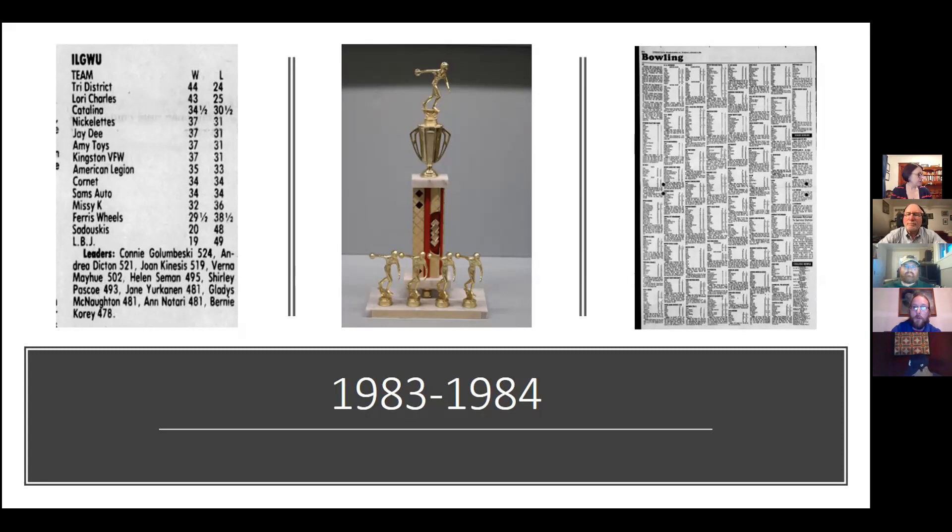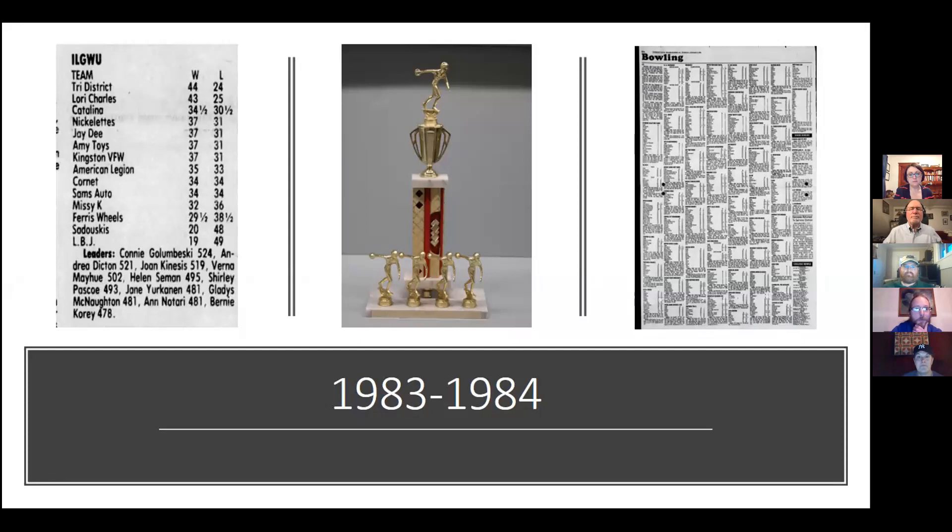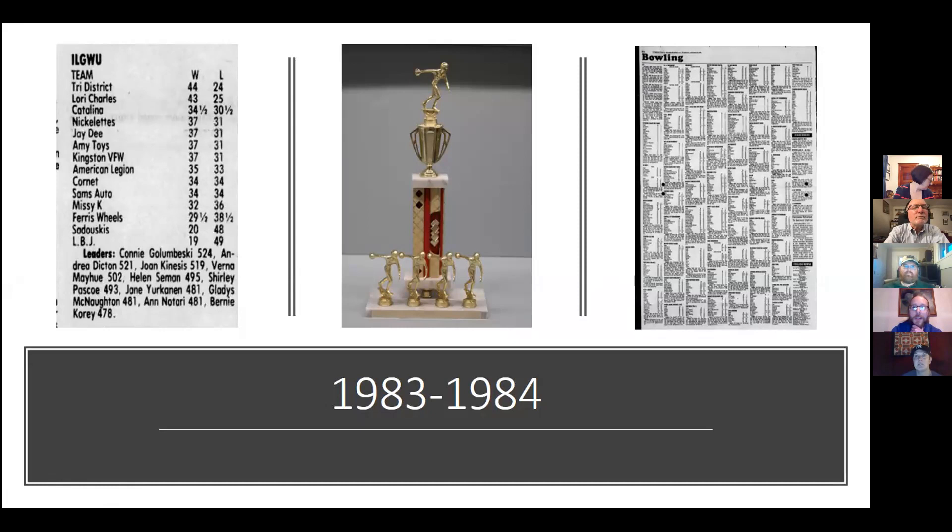The Tri-District team was part of the all-women's ILGWU league, which played at Stanton Lanes in Wilkes-Barre, PA. The team was established in 1981 and played through the spring 1989 season. From the winter 81-82 season to the spring 1985 season, team captain Verna Mayhew led the team to two league championships — the first in the 83-84 season, which this trophy represents, and the second in spring 1985 — posting records of 44 wins to 24 losses in both championship seasons. Verna Mayhew was highlighted in a 1968 newspaper clipping, a 30-year ILGWU member and board officer.